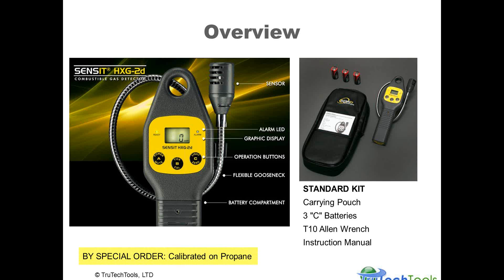Quick overview of the product: it has a digital display and three simple push buttons with multiple functions. The standard kit comes with a carrying pouch, batteries — C-size batteries are used for operation — as well as an Allen wrench used to remove the screw holding the battery cover in place, and an instruction manual. The product is also available by special order calibrated on propane; our standard stock is calibrated to methane, and we'll cover some of the differences in just a moment.